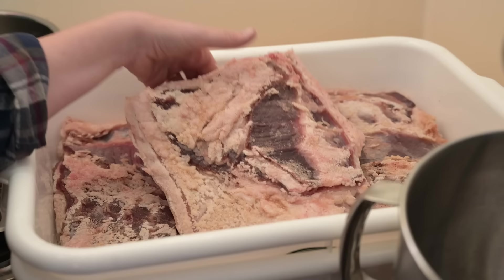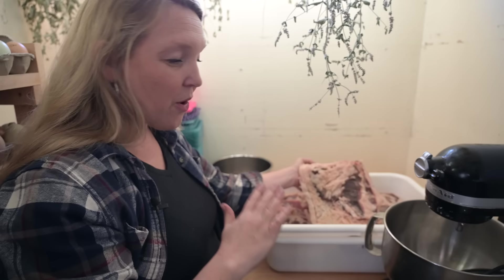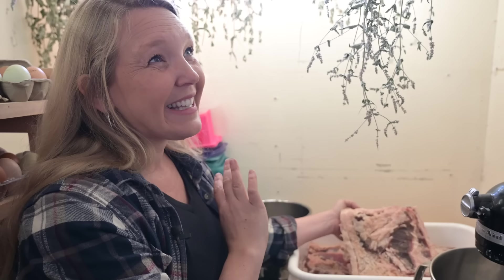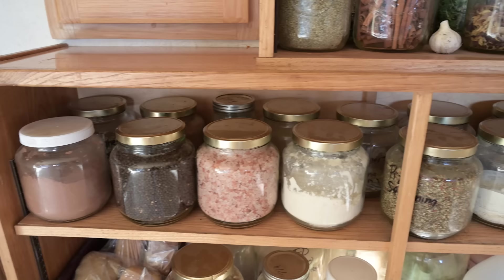This is an old-fashioned cured bacon still in the curing process. Tomorrow I'll be ready to pull it out, wash it, dry it, and hang it up for a few days before giving it a good smoking. Then it will literally hang back here in the pantry until we use it — completely preserved and ready to go, and the flavor is absolutely amazing; store-bought has nothing on this. The rest of the pantry has overflow spices, baking ingredients, and things we like to keep close to the kitchen.